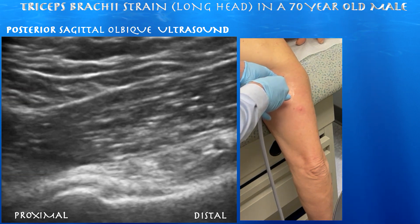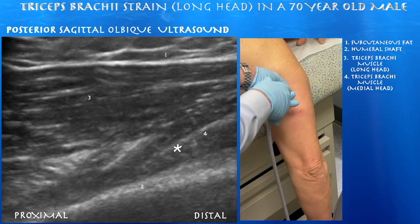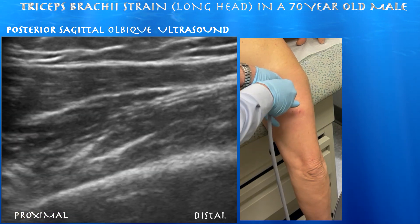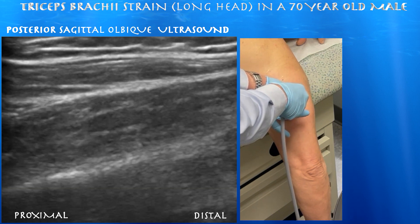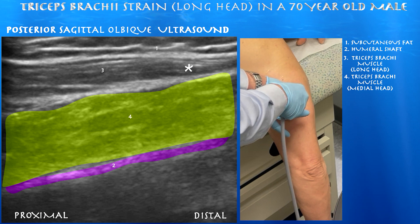Now moving down the humeral shaft. Here we see the medial head of the triceps begin to take off — that's the deepest portion of the triceps muscle group, sitting just underneath the long head. The long head is starting to thin out and feather as it contributes to the superficial part of the triceps tendon, which may be forming on the right side of the screen. You can appreciate the layering of the muscles and how the long head feathers off, while the medial head remains a fairly thick muscle at this point.